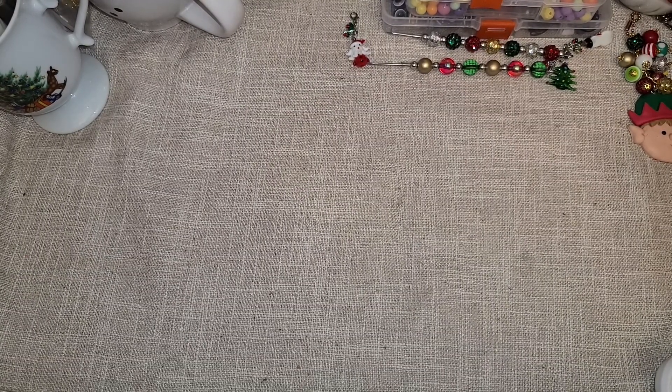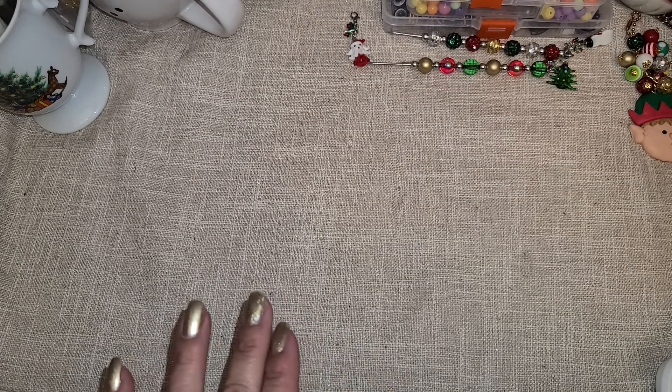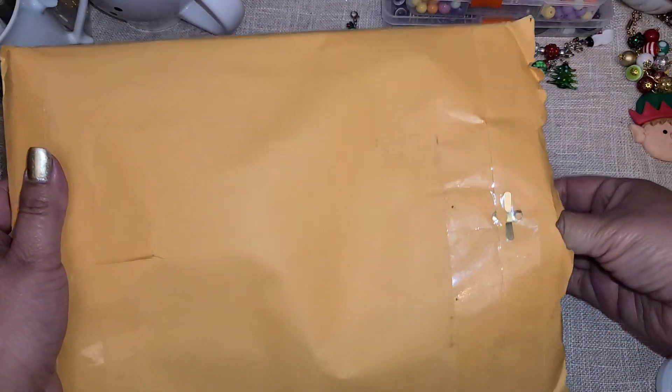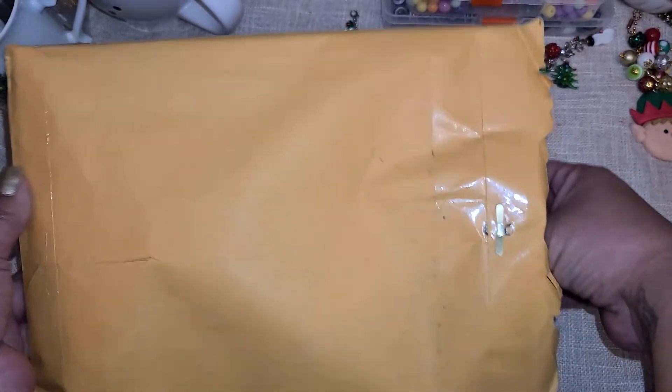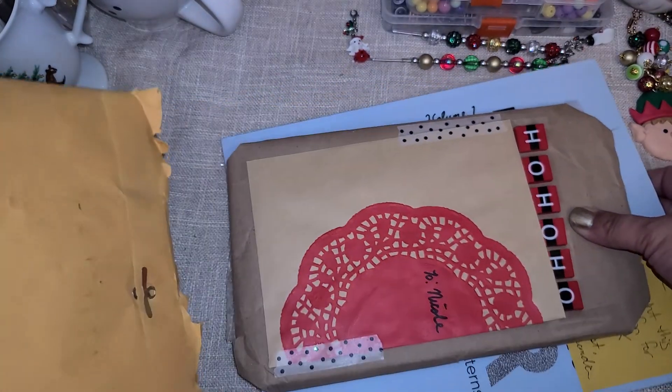Hi everyone! So I received some happy mail from Catered Paper. I was not expecting anything so I have no idea what it is. Let's go ahead and open this up together and see what's inside. I did cut the top open but I didn't look — I wanted to be surprised with you guys.